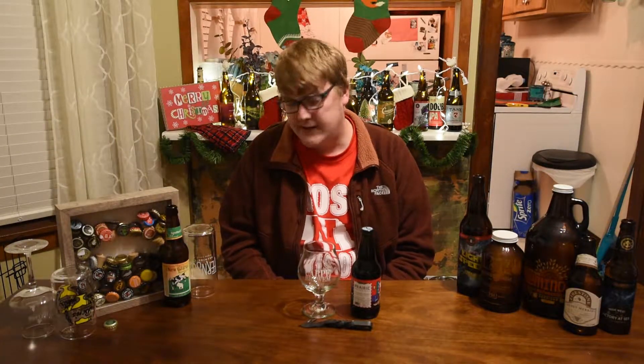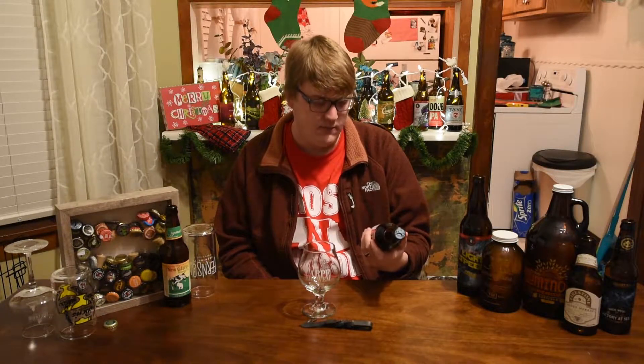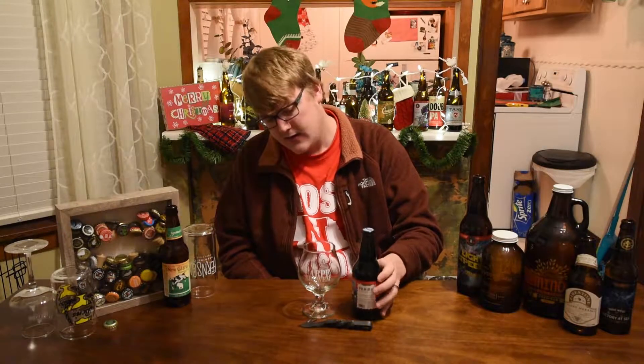It is Christmas Day today, hung out with family the last couple days, and fortunately the wife had to work tonight, so I figured I'd crack open the Christmas Bomb on Christmas and see what she's like. A couple notes on this before I get into it.